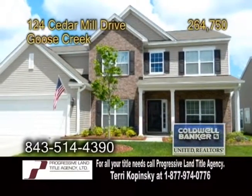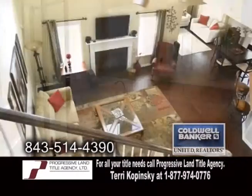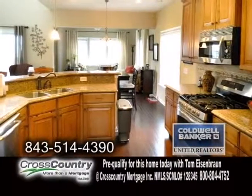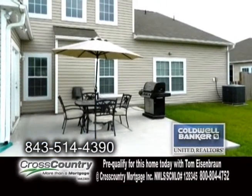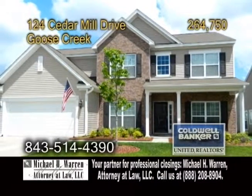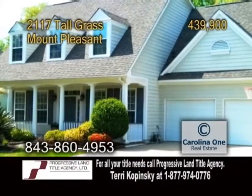A lovely home in Goose Creek. Located in the Brickhole Plantation, this home features five bedrooms and three-and-a-half baths. The two-story great room has hardwood flooring and a fireplace. The gourmet kitchen has silestone countertops and custom lighting over the breakfast bar. This home also has a sunroom and a large backyard patio. Goose Creek was voted number one of the top ten places to live in South Carolina. For a private showing, contact Marty Chandler.